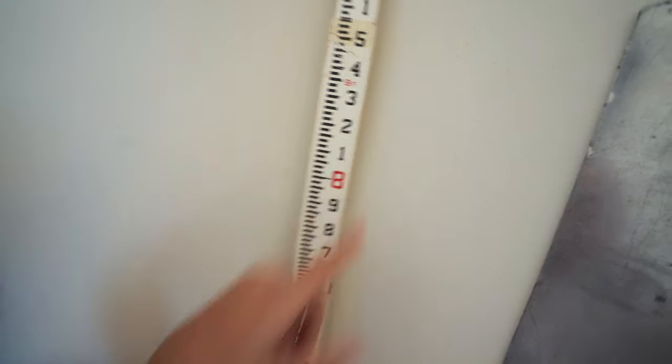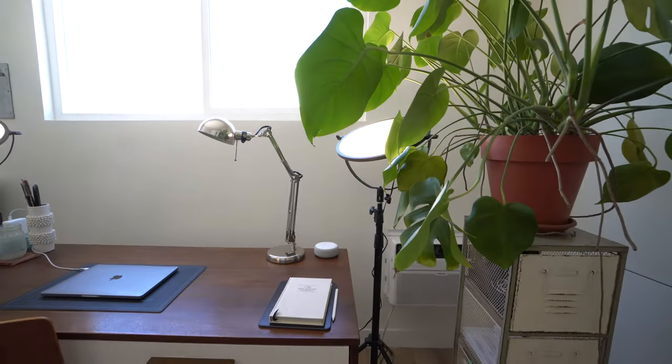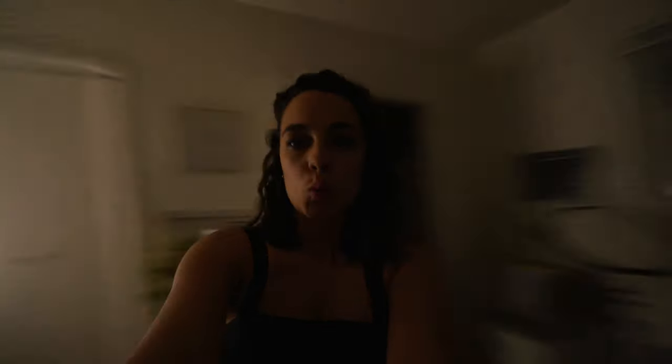Another thing I was thinking about when setting up this space was having at least one wall that looked good enough to film in front of — a space in my studio where I could just quickly set up the camera and shoot. Lighting was also really important to me. David helped me find these lights that were not too expensive but really good quality and easy to use. I use them at nighttime, not only for good lighting to create artwork, but also to shoot videos. I have different modes of lighting — we can have chill and cozy with just a couple of lights on and my desk lamp, or I can really make it feel like it's daytime in here even though it's nighttime.